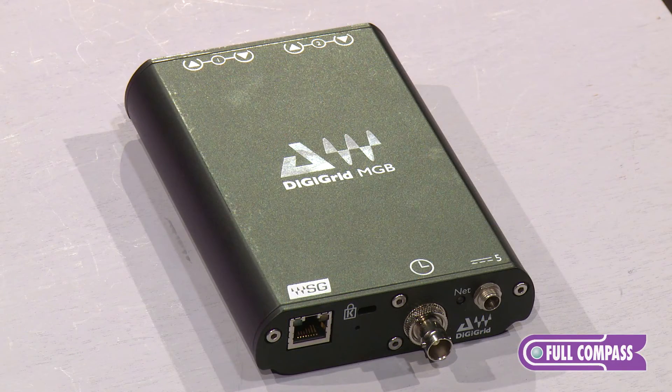For more information on the MGB and MGO interfaces from DigiGrid, please contact your Full Compass rep and visit FullCompass.com. Thank you very much.